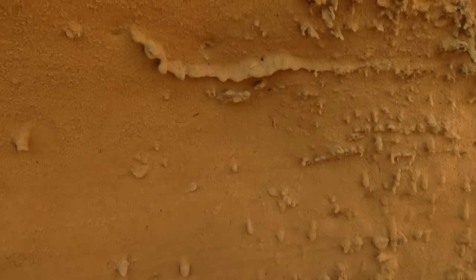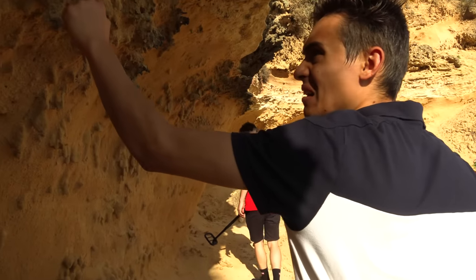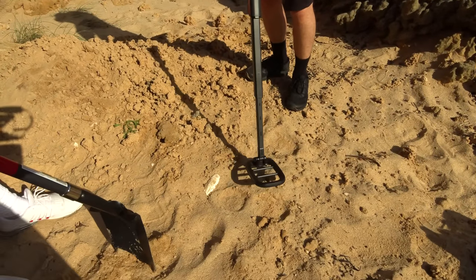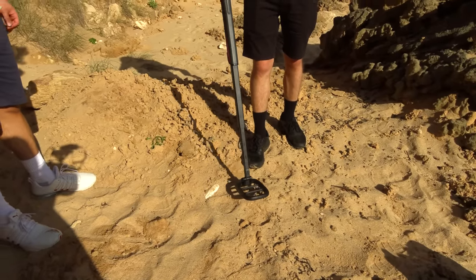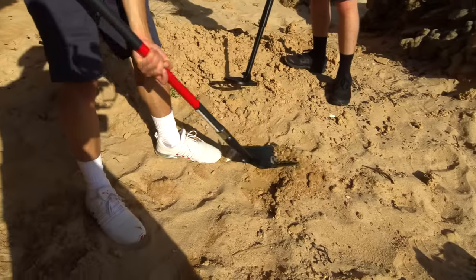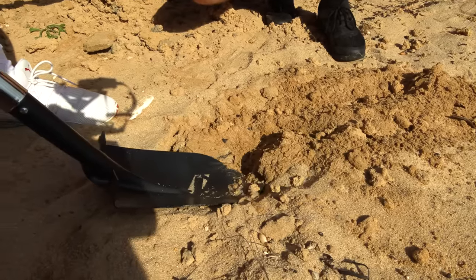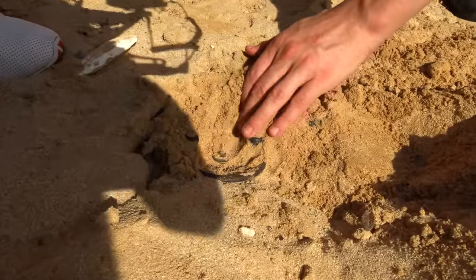Wow, look at all this — the sand dunes are so big, this whole thing could fall on you. There's not even a beep here. Maybe something? I've got no beep anywhere else. There's got to be something. There are rocks here — you can't really shovel through it.